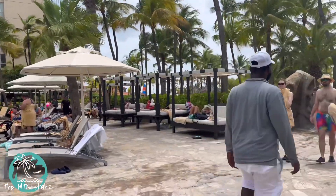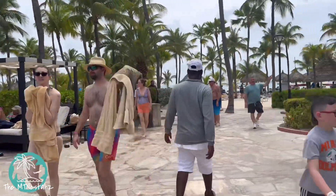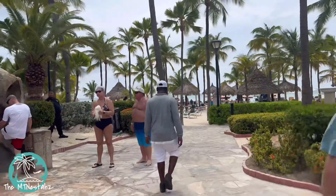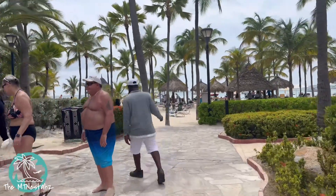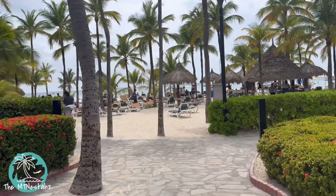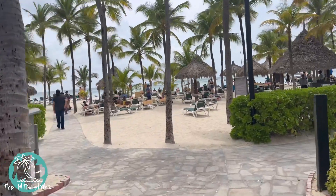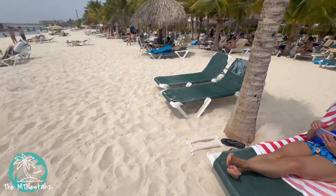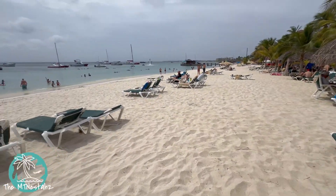Welcome to day two of the Empty Nesters in Aruba. Pretty much for the first day, we got in so late the room wasn't actually ready. So we went to the casino, played a little bit, explored the resort a little bit. Then later that evening, we went over to Palm Bay Plaza and explored over there. But this is our first beach day, and this is the beach.